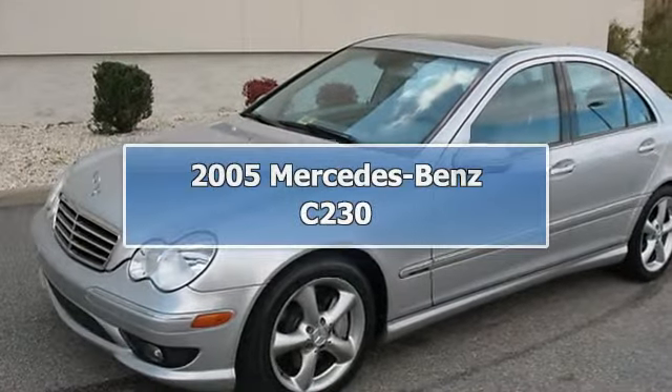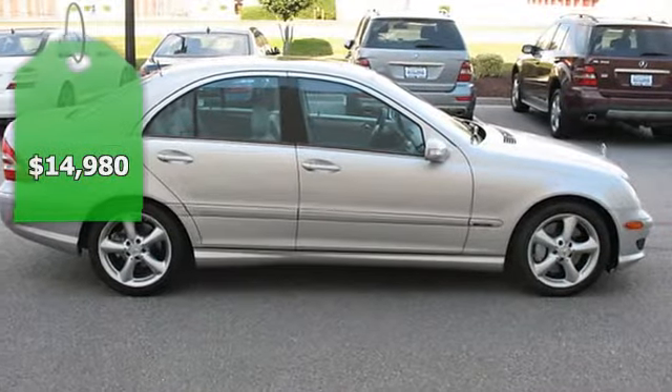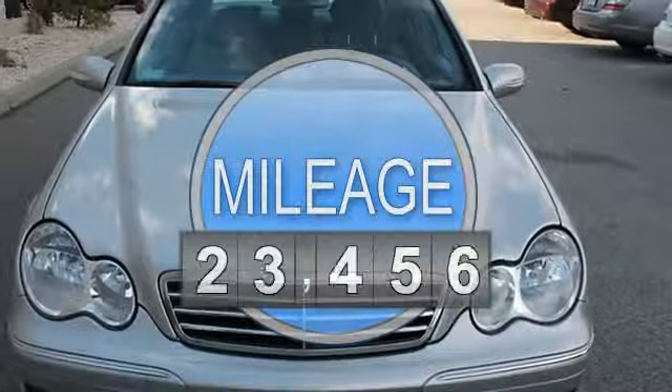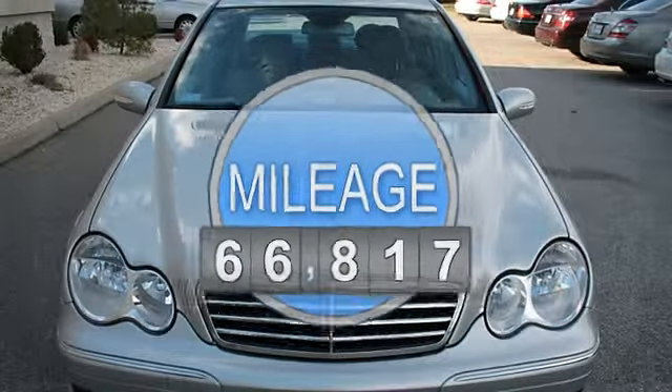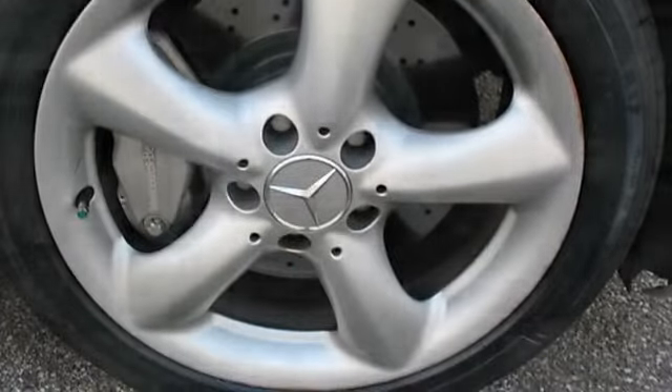2005 Mercedes-Benz C230. This vehicle features the following equipment: 5-speed automatic transmission, 4-cylinder 1.8L engine, rear-wheel drive, 6-disc CD changer, power driver seat and steering column with memory, and sunroof package.